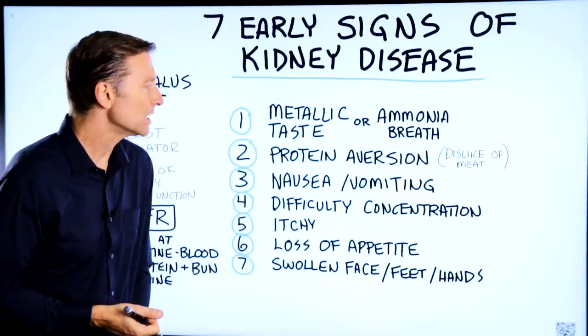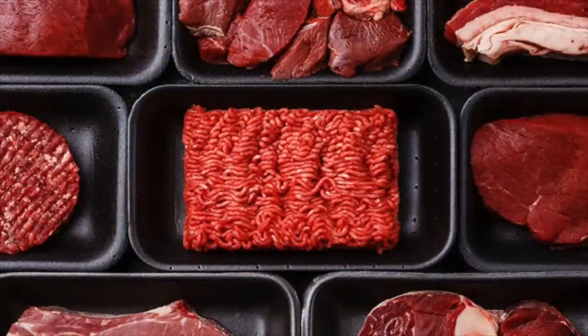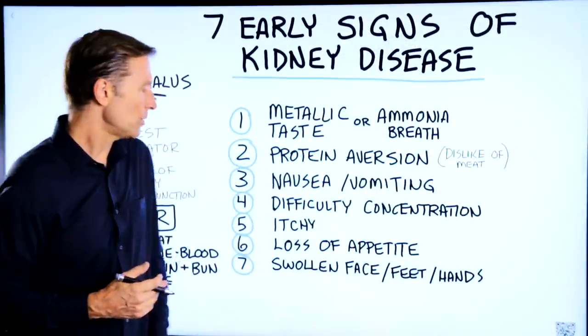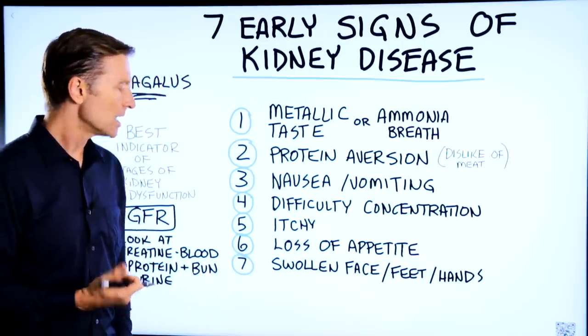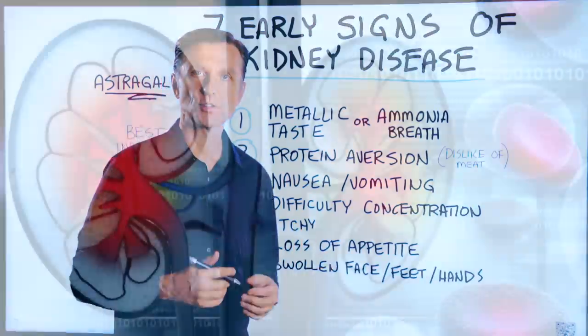Number two, you have protein aversion — a great dislike of protein, especially meat. Number three, you're nauseous or vomiting. Number four, difficulty with concentration. Number five, you have itchiness. Number six, a loss of appetite. Number seven, your face is swollen, your feet are swollen, and even your hands have edema and swelling.